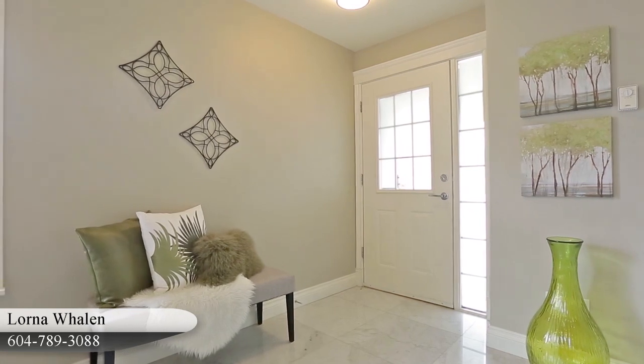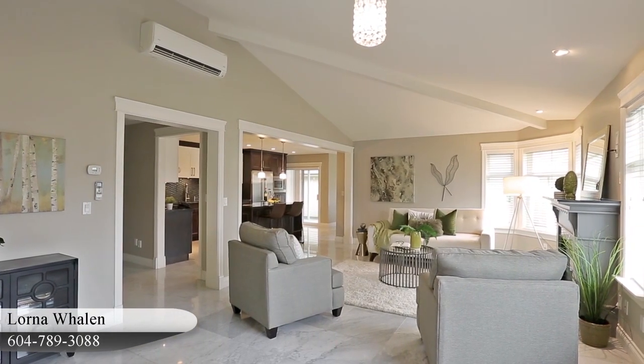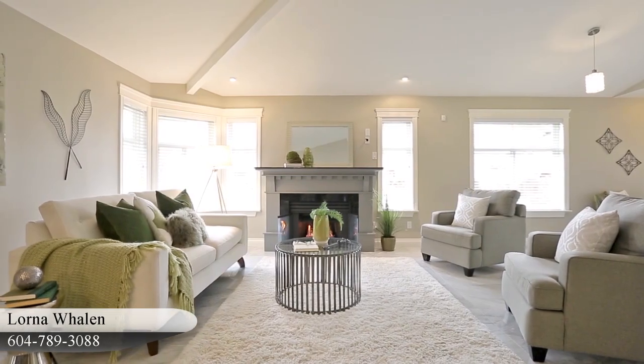Right from the entryway in Unit 20, you come into this spacious living room with vaulted ceilings to make it feel even bigger, and a gas fireplace for some extra warmth.